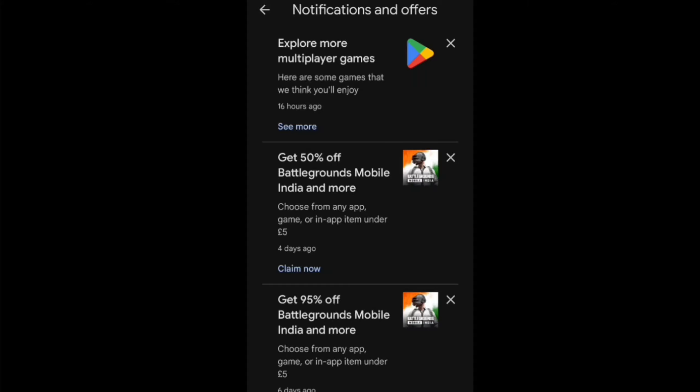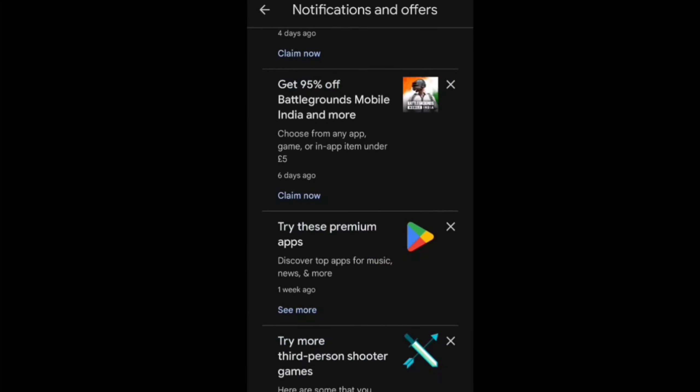Go to the notification and offer section on the Play Store. If you are in that section, you will also find video related to the BGM offer. You can get a 50% or 95% discount offer.